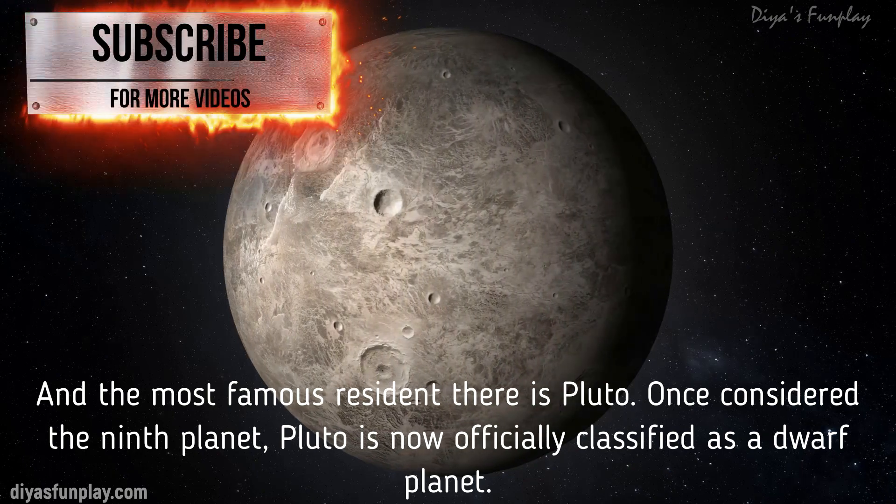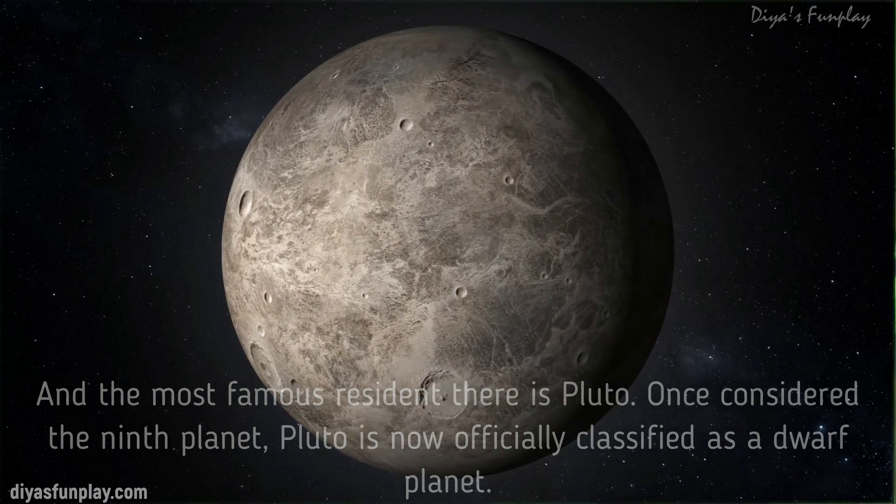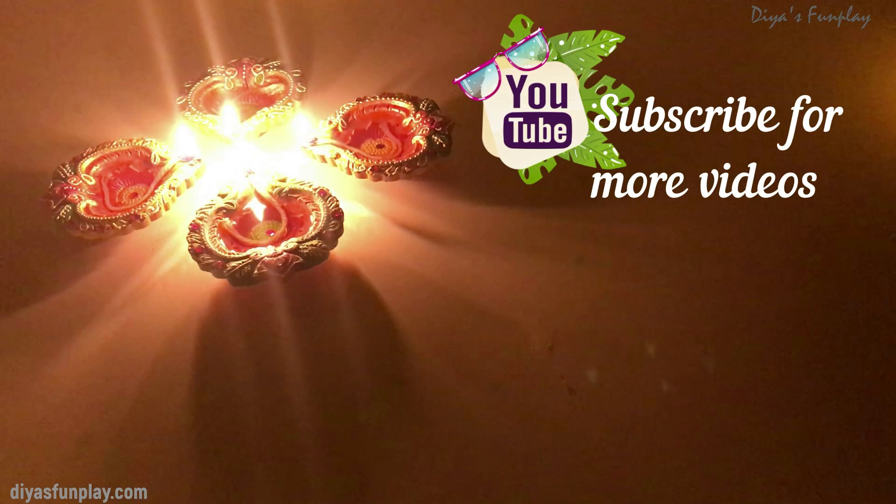Once considered the ninth planet, Pluto is now officially classified as a dwarf planet.